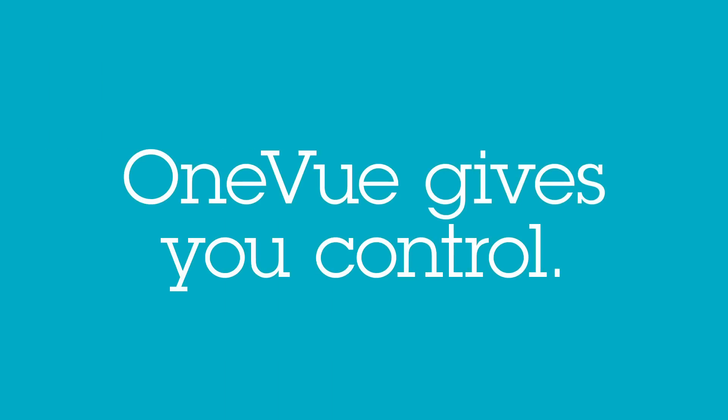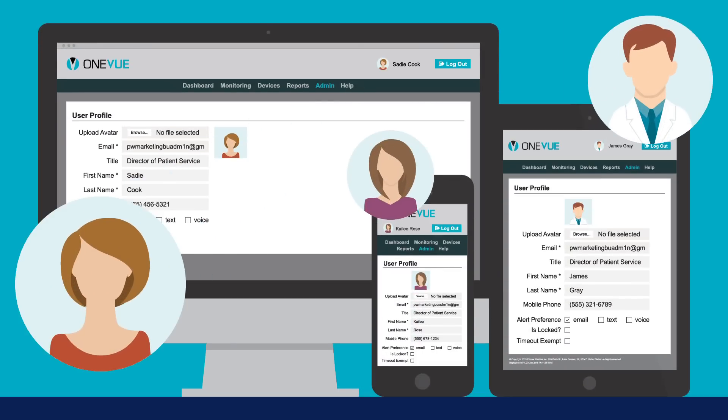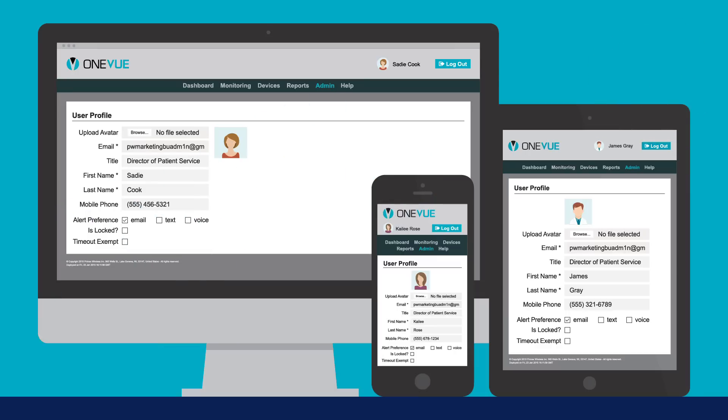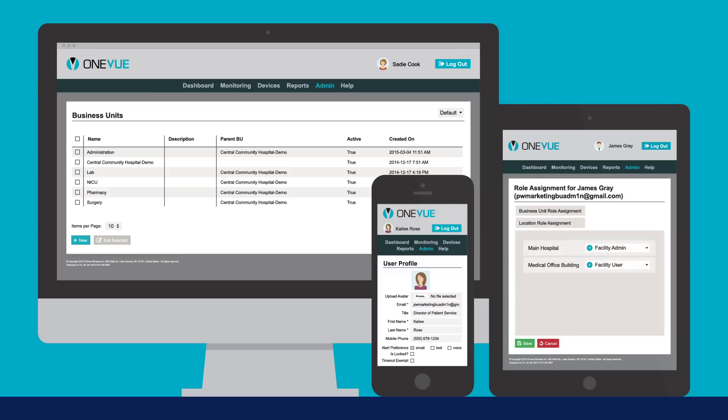OneView gives you control. You can easily set up your account so the users in your organization will only see the data they need to see. You can organize and present your data by business units or unique locations. Your data can be filtered and table columns rearranged to create and save custom views, which will go a long way to maximize efficiency.